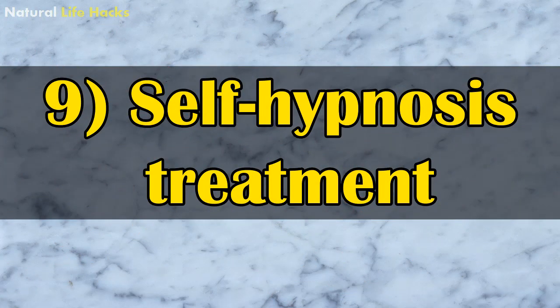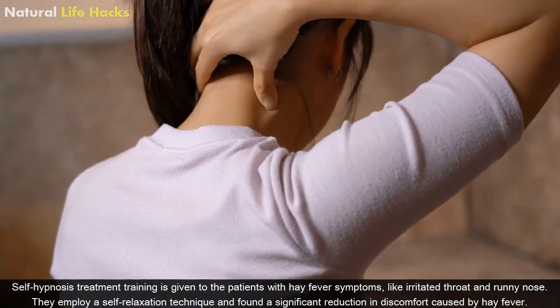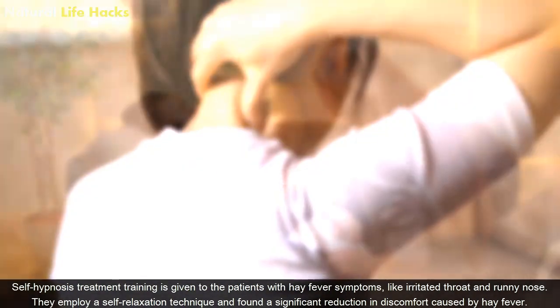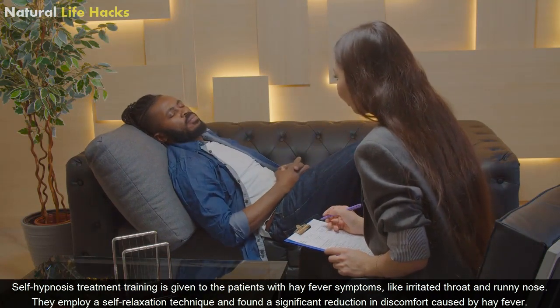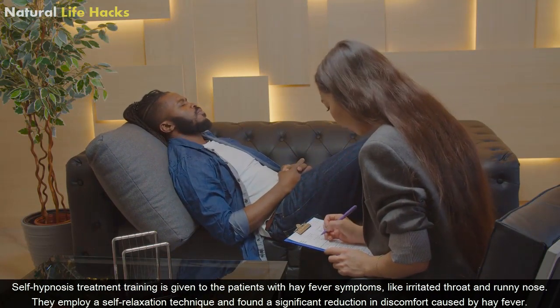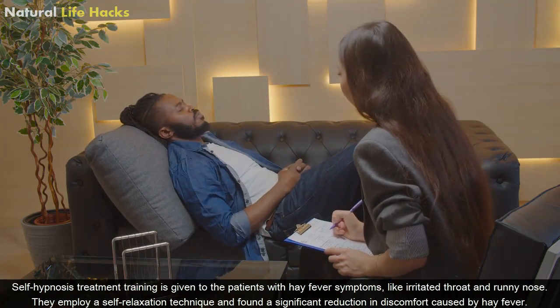9. Self-hypnosis treatment. Self-hypnosis treatment training is given to patients with hay fever symptoms like irritated throat and runny nose. They employ a self-relaxation technique and found a significant reduction in discomfort caused by hay fever.